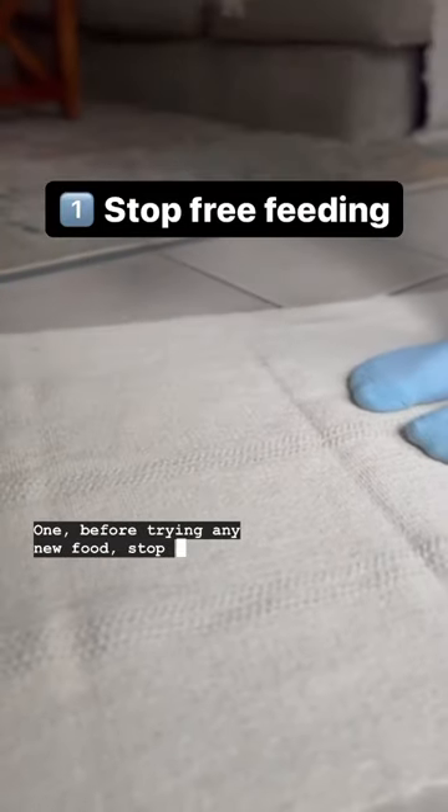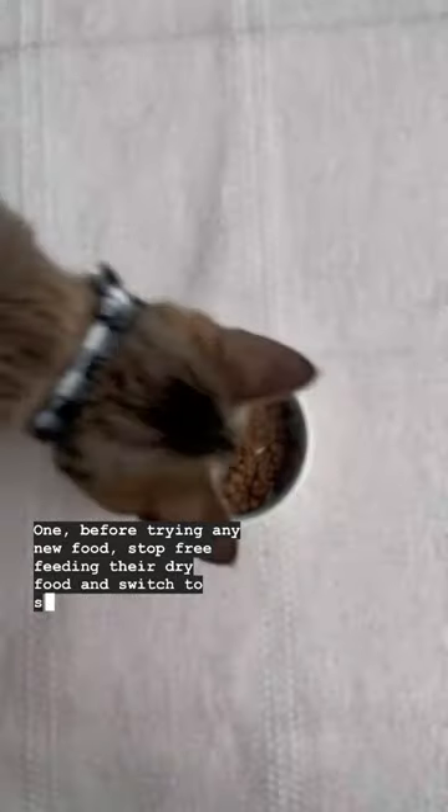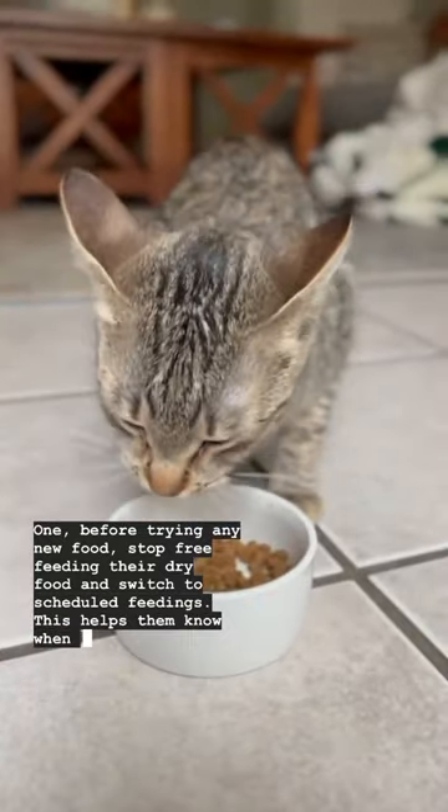One: before trying any new food, stop free-feeding their dry food and switch to scheduled feedings. This helps them know when it's mealtime.